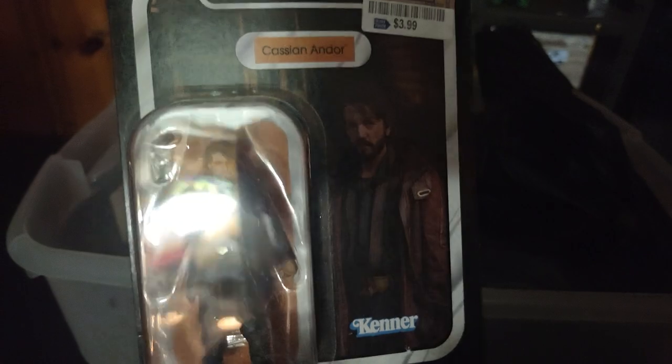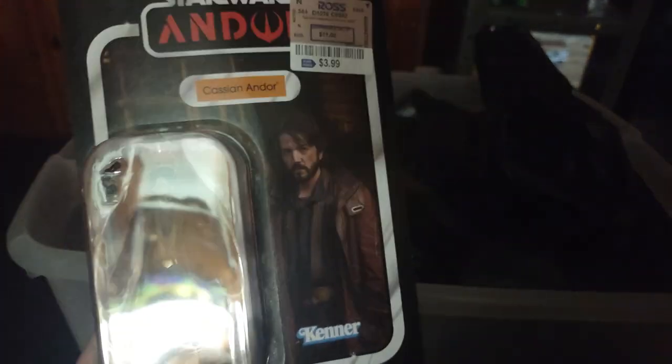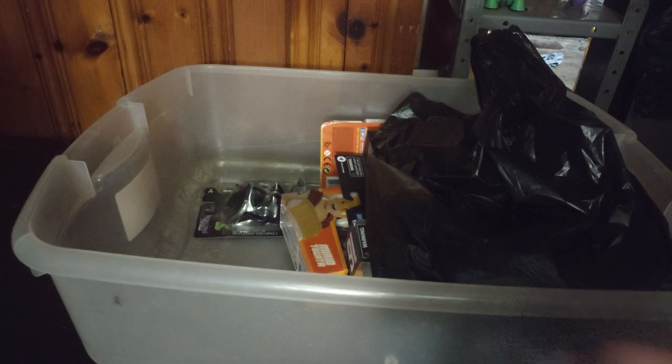We got a Star Wars Cassian Andor from Rogue One — a Kenner figure. I got him for four bucks. Not bad for a good figure.